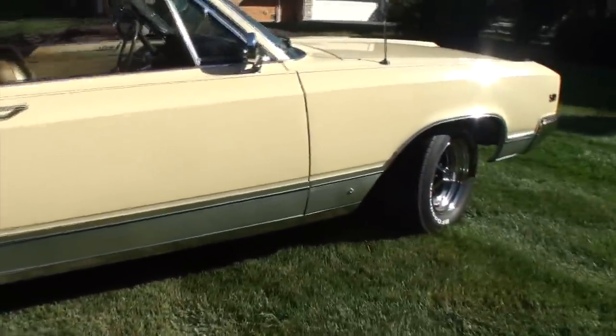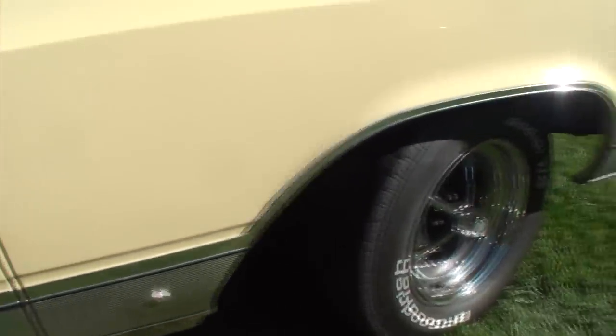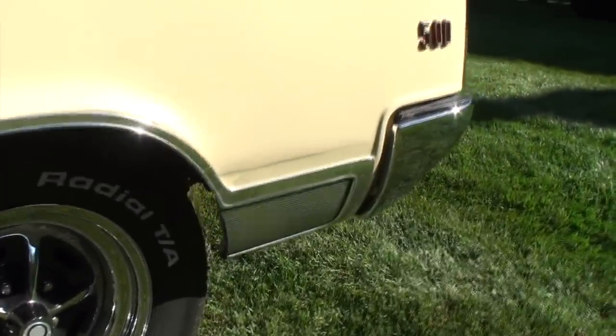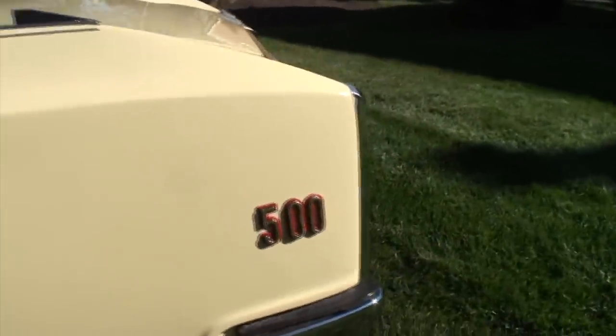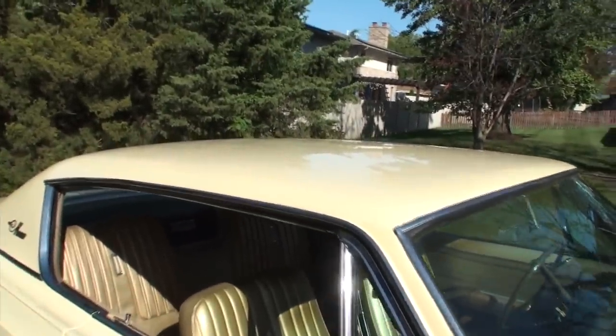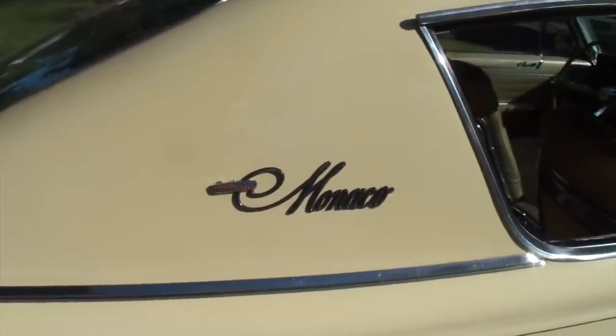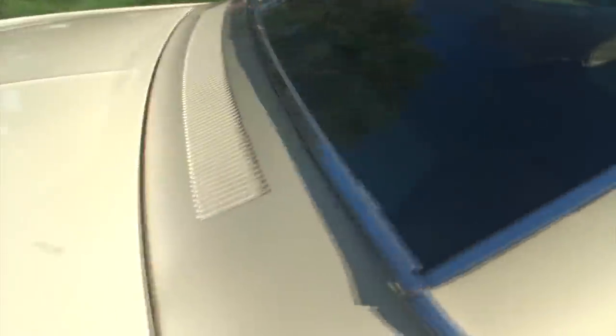This car did originally come with a vinyl roof, but we didn't put it back on because I kind of liked it without. The vinyl roof was black — so a black roof Monaco.